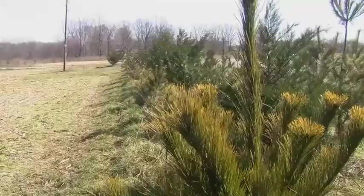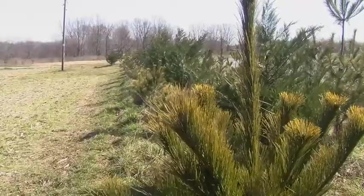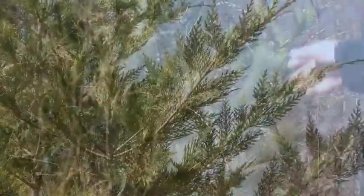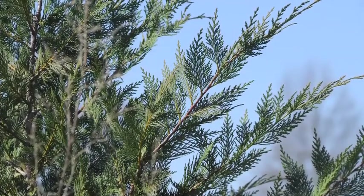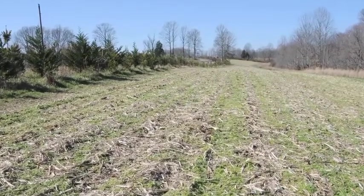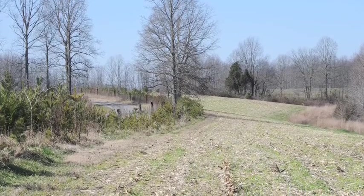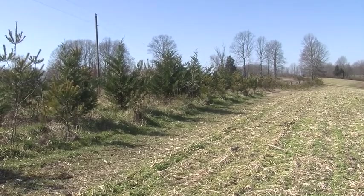On the entire length of the farm along the road, we planted a double row of white pines — they're three years old now — and in the interior row we planted what are called Leland Cypress. The reason for doing this is it makes a wonderful windbreak, but it also gives you a privacy screen for your wildlife. It just makes deer and turkey and all your wildlife feel more comfortable in here.